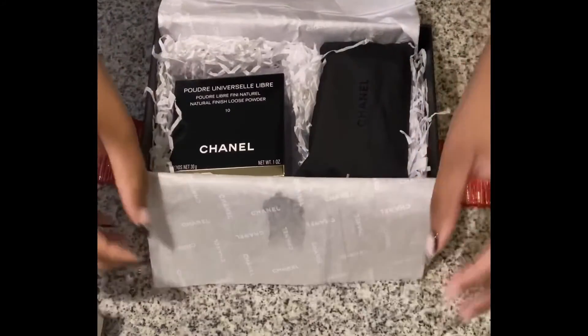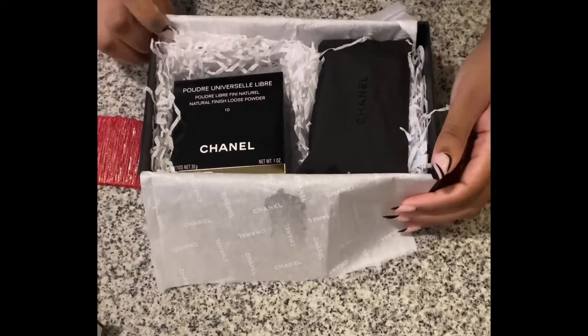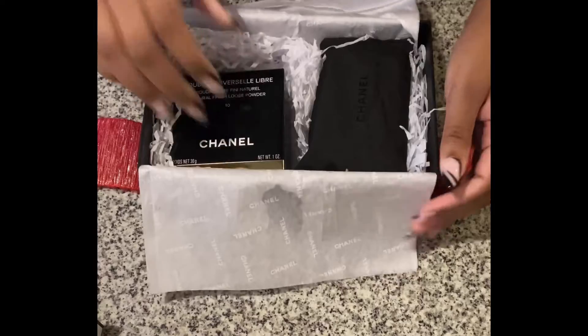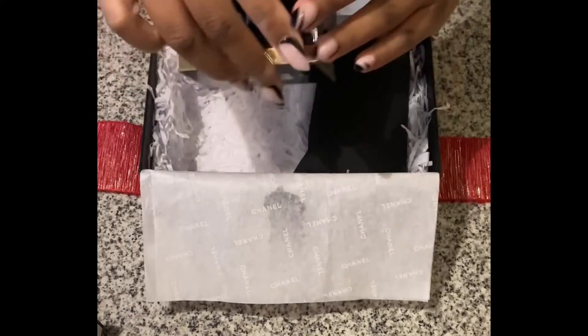As you guys can see, we have the Chanel powder in the shade number 10 on the left-hand side, and then on the right-hand side we just have some perfume samples.